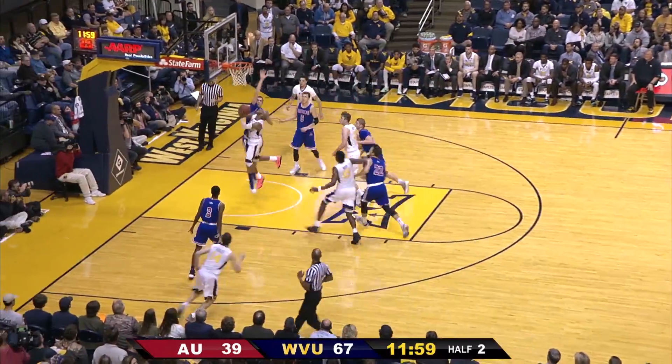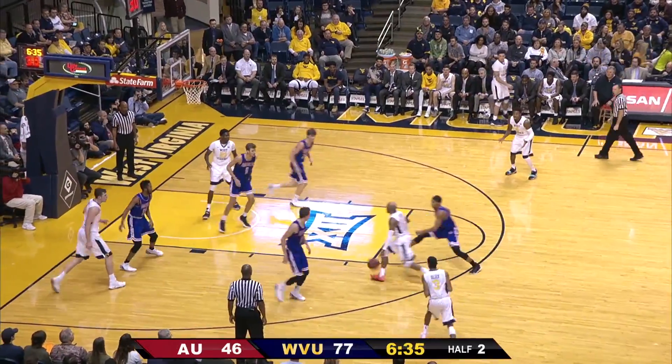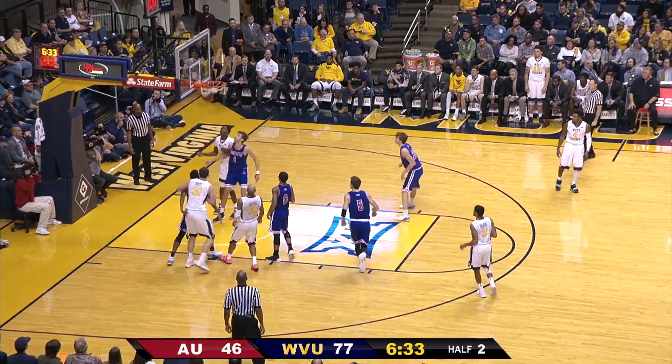Javon now between the legs, penetrates all the way to the bucket, forces a shot up — good and a foul. Rebound, gets the ball back to Carter, he attacks, puts up a high floater — it's up and it's in.